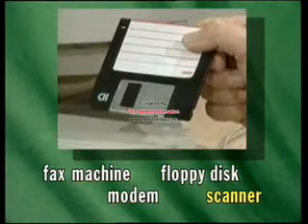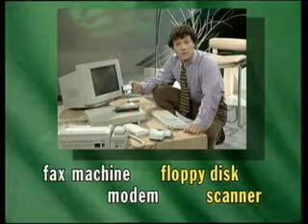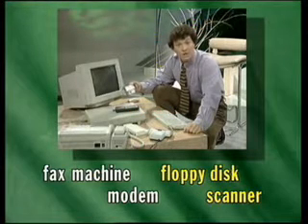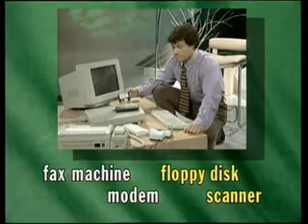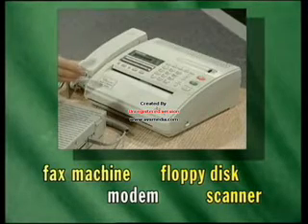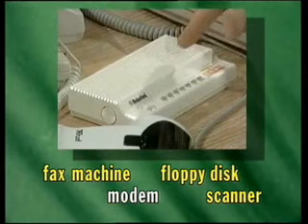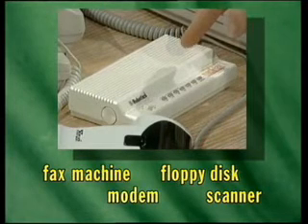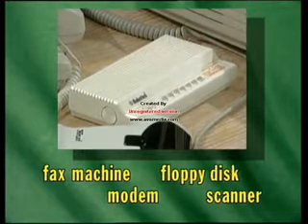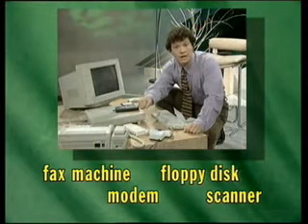This is a floppy disk on which you can store information, take it home with you, or send it to someone else to use on another computer. This, of course, is a fax machine for sending faxes. And this is a modem, which you use to send information from one computer to another down a telephone line.